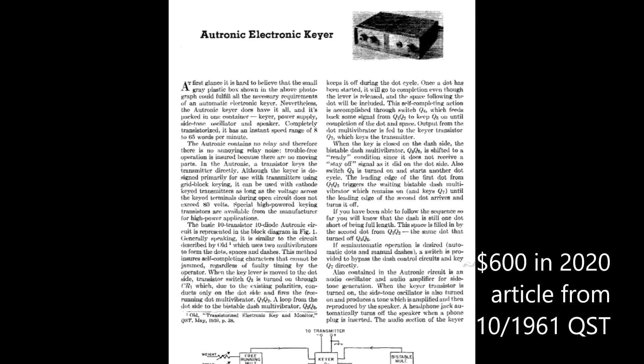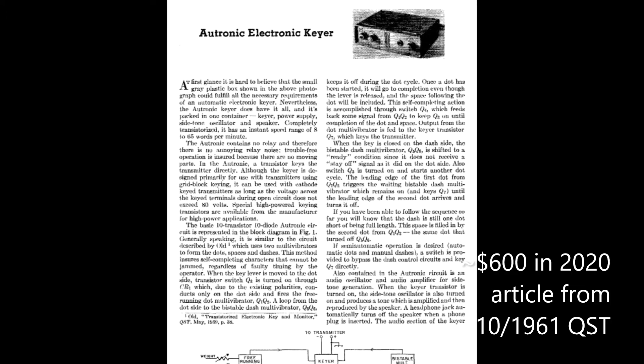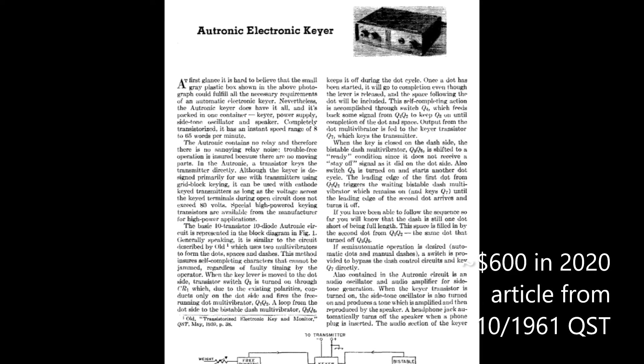Electrophysics also offered a transistor electronic keyer called the Electronic Keyer for use with the paddle. It had speed, weight, and automatic or semi-automatic mode, and a built-in sidetone monitor with speaker. The keyer sold for $69.50.